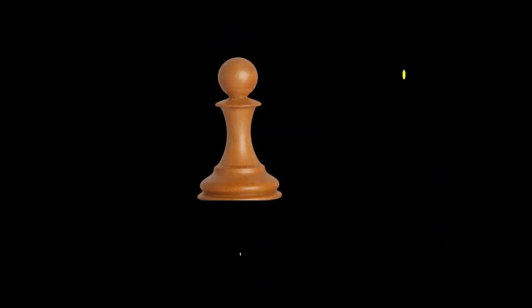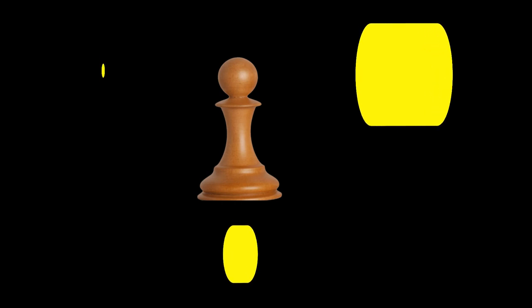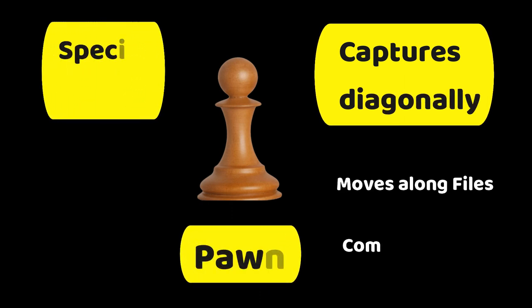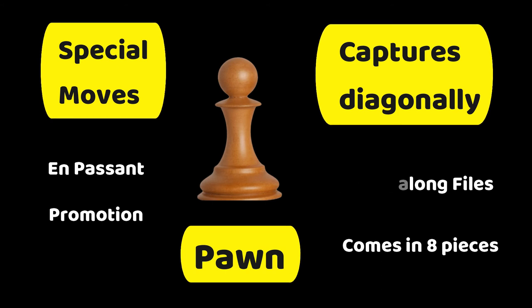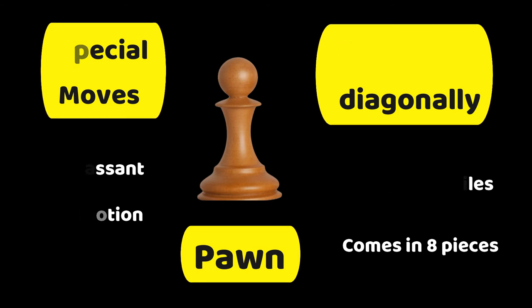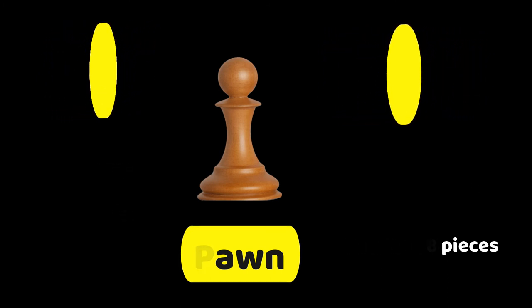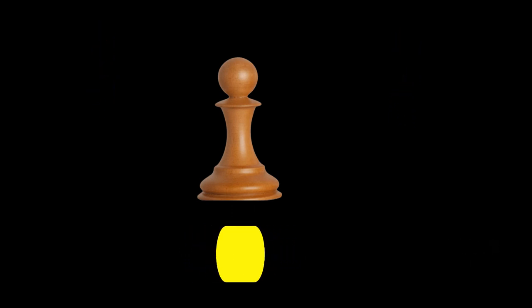And the next one is the pawn — or peon, tawag ng lolo ko sa pyesang ito. To start with, you have eight pawns at the start of the game. It moves along files, it captures diagonally, and the pawn has two special moves: en passant and promotion. Pawns can become a queen, knight, bishop, or rook, but can never become a king or stay as a pawn forever — you have to promote into the allowed pieces once you reach the last rank.